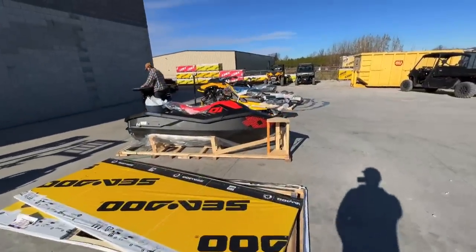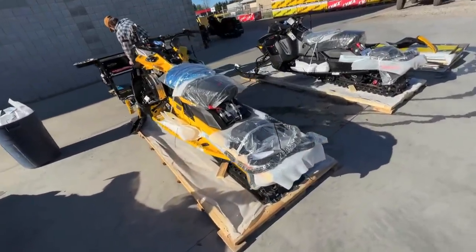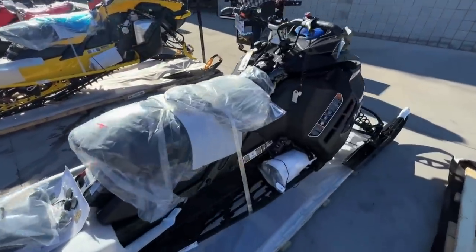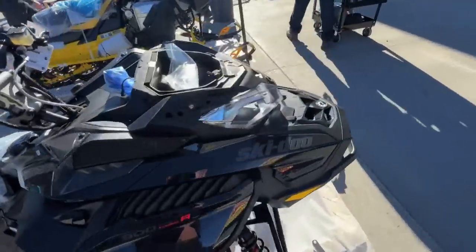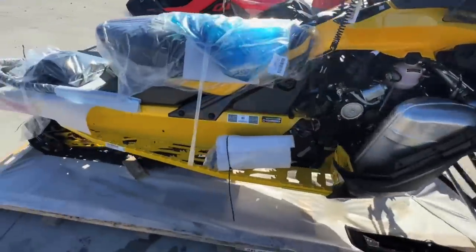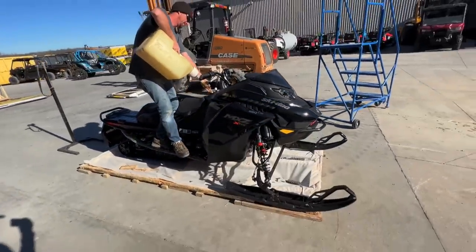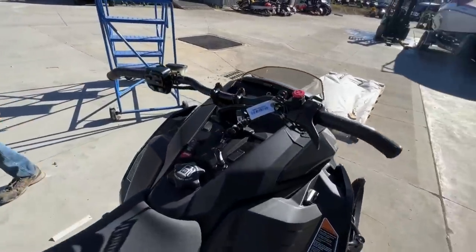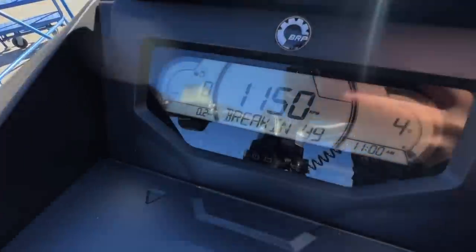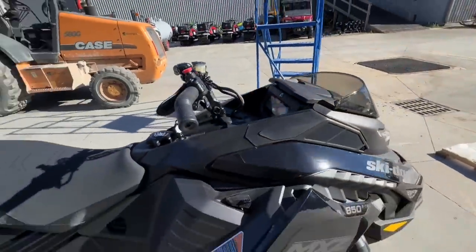Have one last look at these things before we start this unit up. Looks good — pretty mean looking unit. The final task. Good to go. There you go. This thing is quiet!